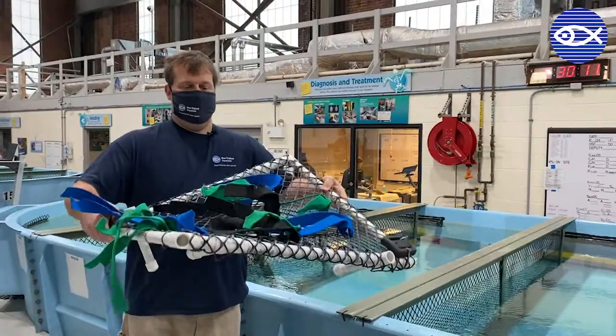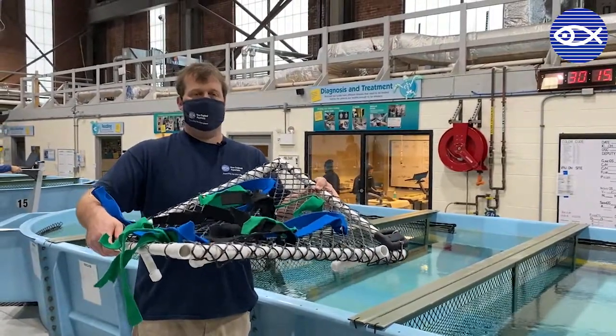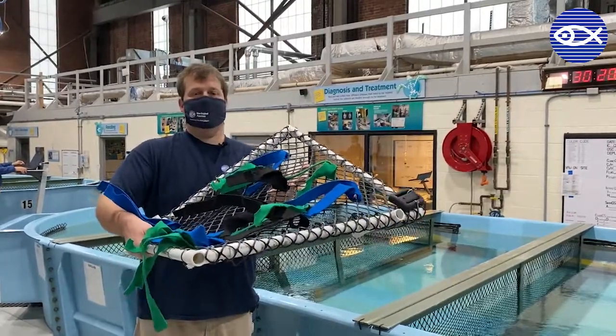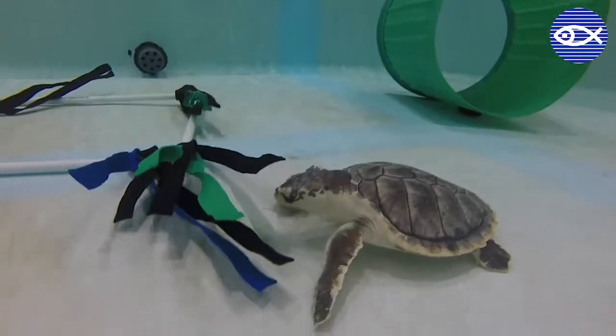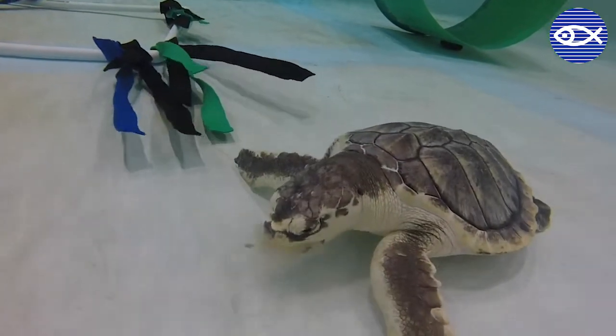We also use a variation of this without the car wash strips as feeding enrichment for our greens, where we put pieces of romaine lettuce in there. It mimics an eelgrass bed or a turtle grass bed. We make sure we put that in there for them so if they want to, they can enjoy that type of meal.